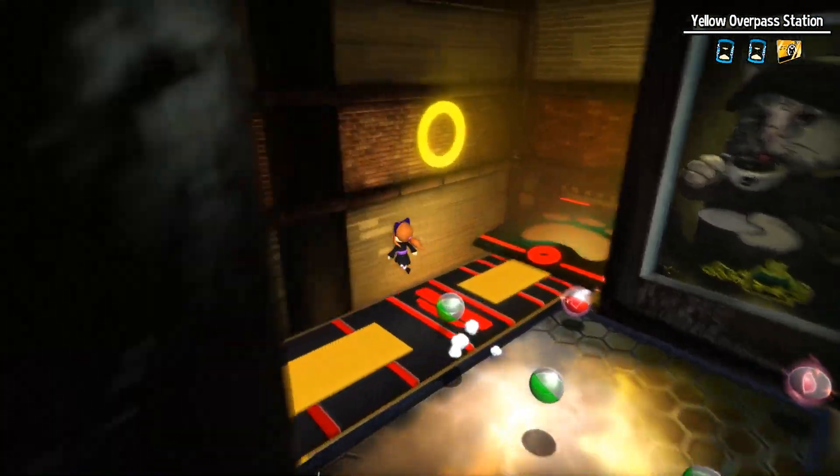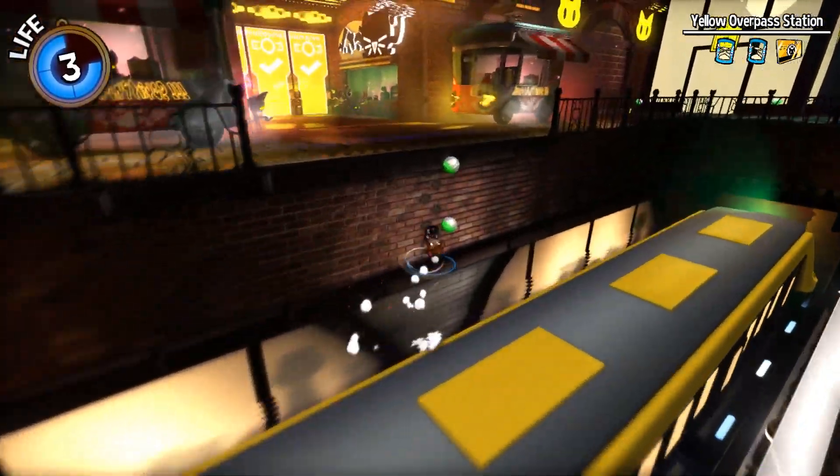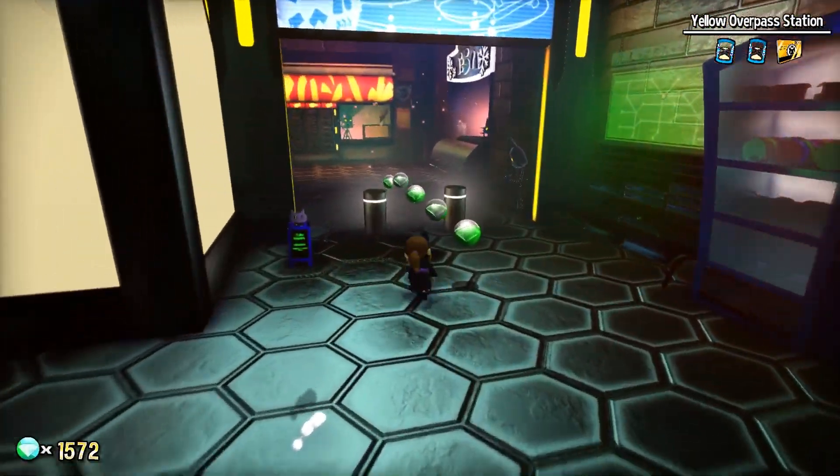Jump onto this next bus as well. Then we're going to take this third bus, and once we get out we're going to follow a path over here to this little secluded corner.